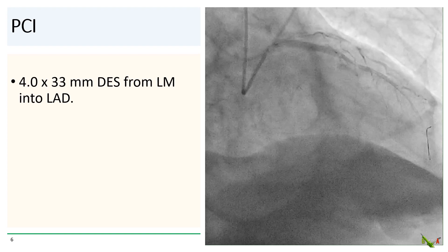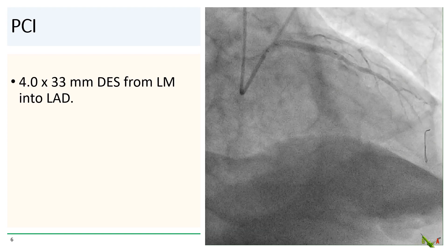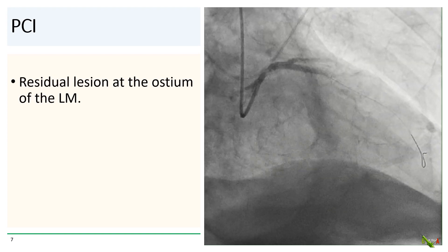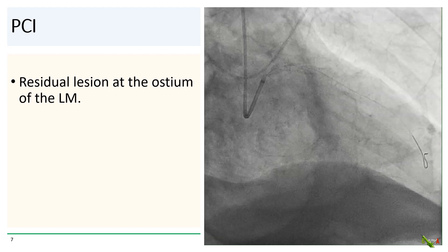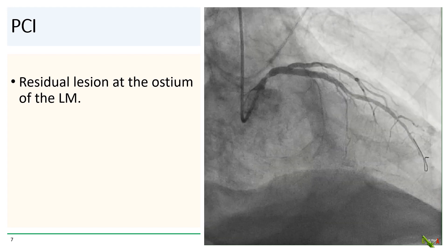We deployed a 4.0 by 33 millimeter drug-eluting stent from the left main into the LAD, jailing the circumflex. There was better flow after the first stent, but there was still residual lesion at the ostium of the left main.